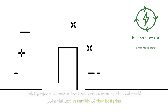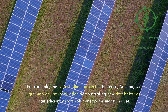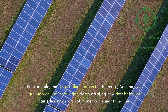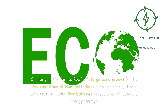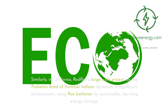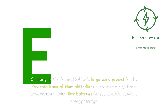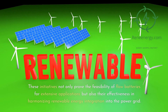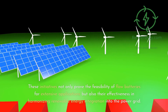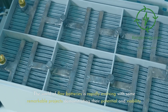Pilot projects in various locations are showcasing the real-world potential and versatility of flow batteries. For example, the Desert Bloom Project in Florence, Arizona, is a groundbreaking installation demonstrating how flow batteries can efficiently store solar energy for nighttime use. Similarly, in California, Red Flow's large-scale project for the Piscenta Band of Nomlaki Indians represents a significant advancement, using flow batteries for sustainable, day-long energy storage. These initiatives prove the feasibility of flow batteries for extensive applications and their effectiveness in harmonizing renewable energy integration into the power grid.